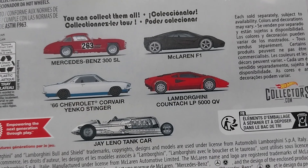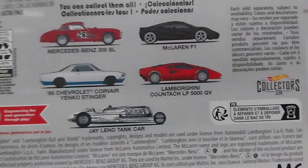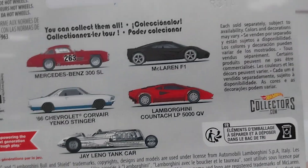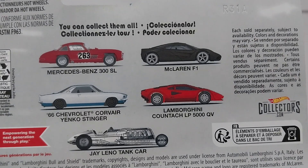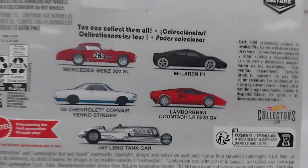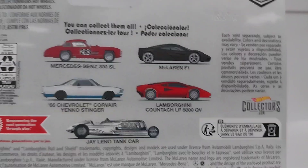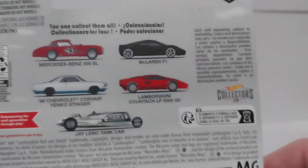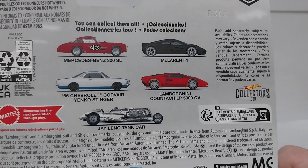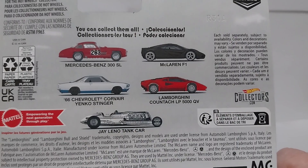The Leno's cars are really cool, and I know they have some other Leno's Garage cars out. I don't know if it came in a box set or something like that, but there is one that's like a boat-tail car or something. It would be cool to see more of these.